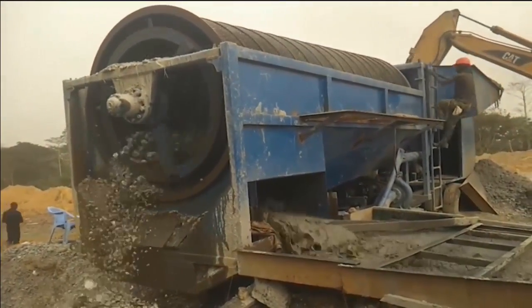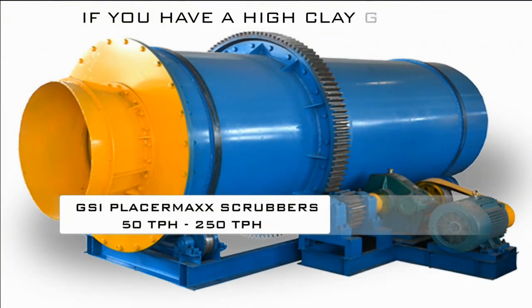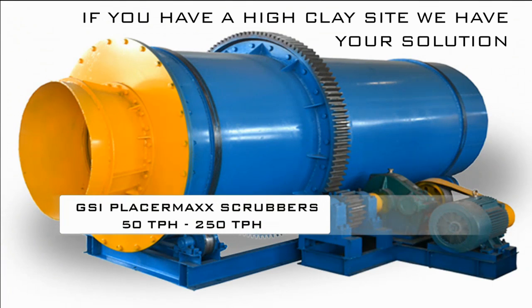GSI mining systems also offers the placer max scrubber series of high density material trommels. The placer max scrubber series was developed for hard packed conglomerate material or high density clay conditions. The scrubber system offers the ability to break down the material, thus increasing the capture rate of your precious metals.